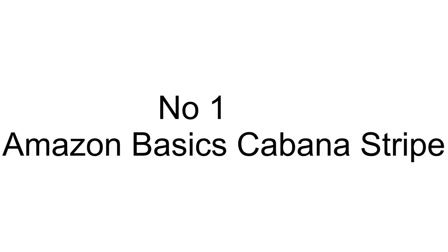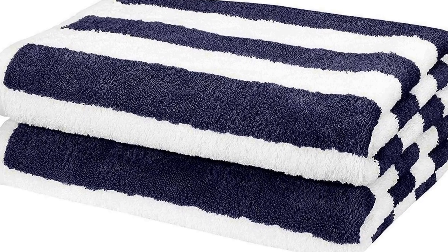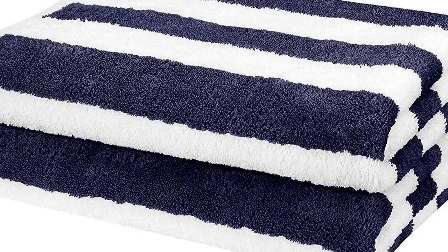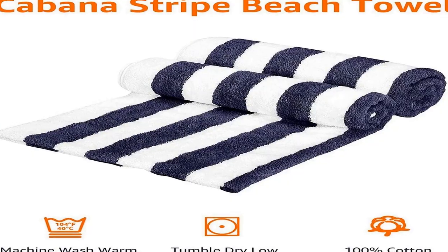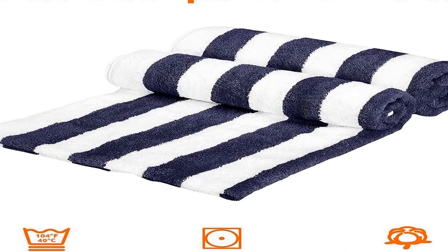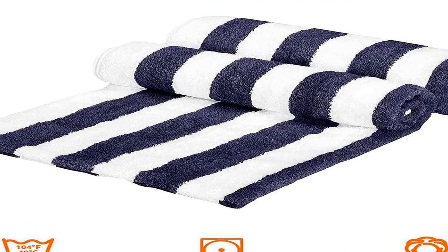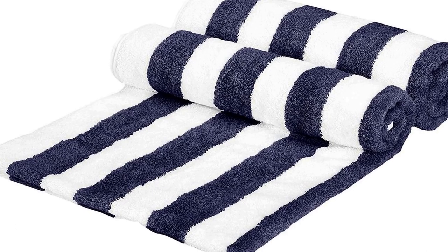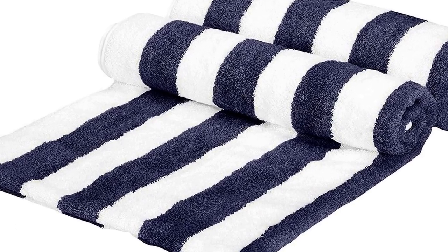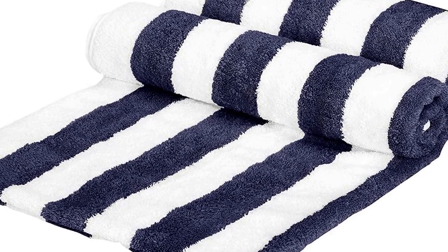Number 1 on the list: This product comes with premium quality and an affordable price. Made from 100% ring spun pure cotton, imported, with a cabana stripe pattern. This 2-pack of large beach towels offers optimal coverage and exceptional absorbency. The large size allows you to wrap up easily after a swim and covers most of a chaise lounge when sunbathing. Machine wash and tumble dry on low for best results; wash separately the first time to reduce lint.